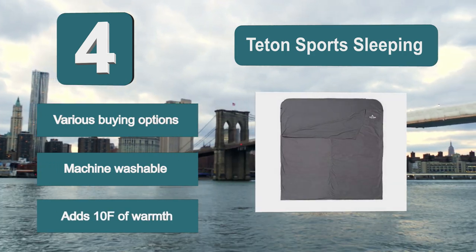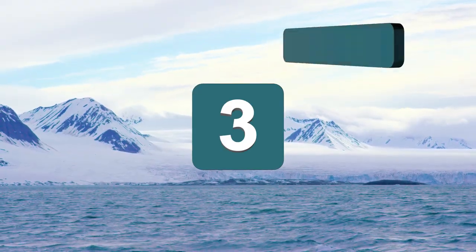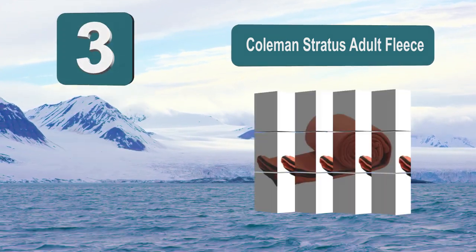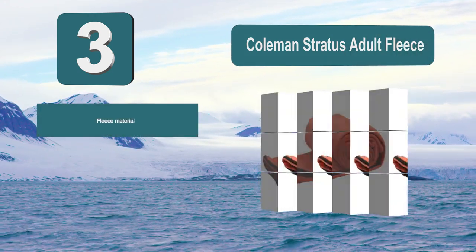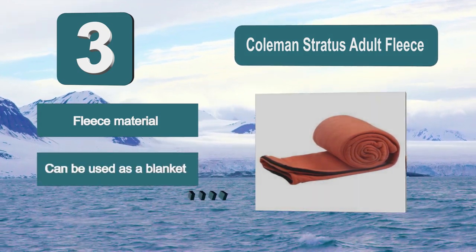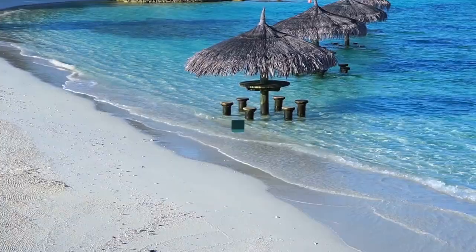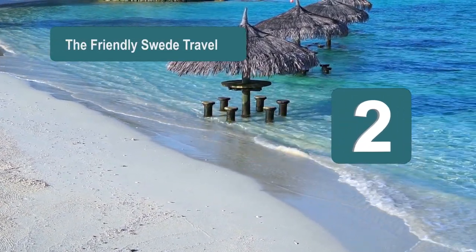Number 3: the Coleman Stratus adult fleece liner, from a company that has produced an excellent insulated sleeping bag liner which will give you that extra layer of warmth when you are in your sleeping bag. The liner is also very comfortable despite having a low profile, and in higher temperatures it could even be used as a blanket. It is made from fleece material and includes an elastic storage strap.